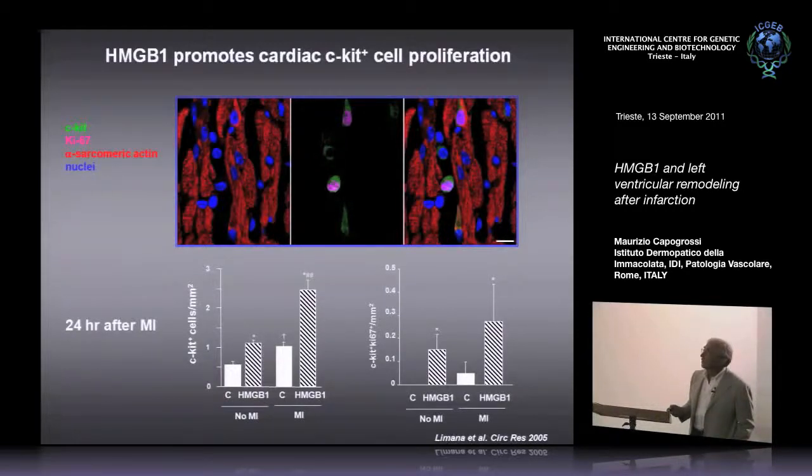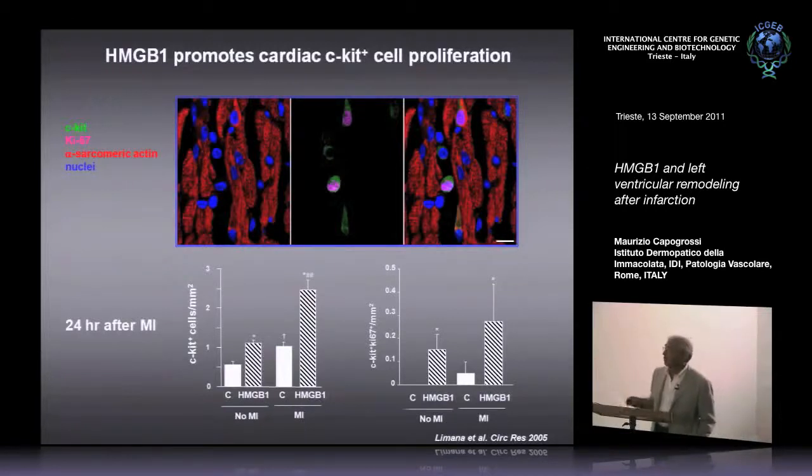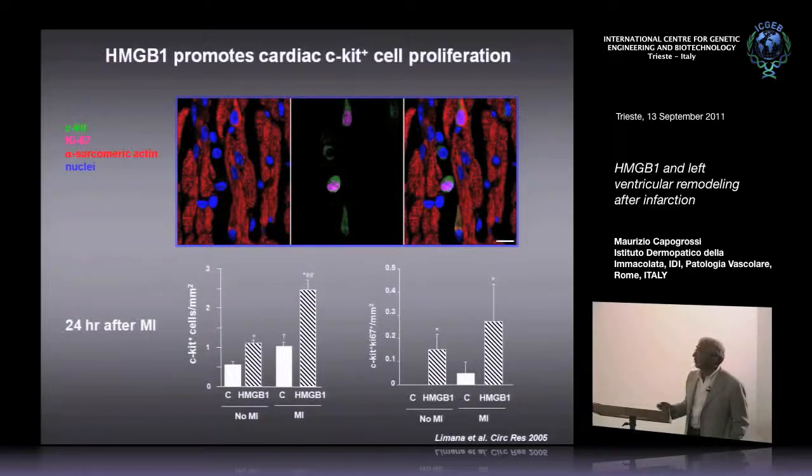We counted C-KIT positive cells in the heart in the absence and presence of myocardial infarction. Under control conditions, a certain number of C-KIT positive cells are present; if you give HMGB1 in the absence of MI, this number increases. Upon coronary ligation at 24 hours after MI, the number of C-KIT positive cells increases under control conditions, but HMGB1 amplifies this effect. So one clear response to HMGB1 treatment after coronary artery ligation is an increase in C-KIT positive cells and also an increase in double-positive C-KIT Ki67 positive cells.